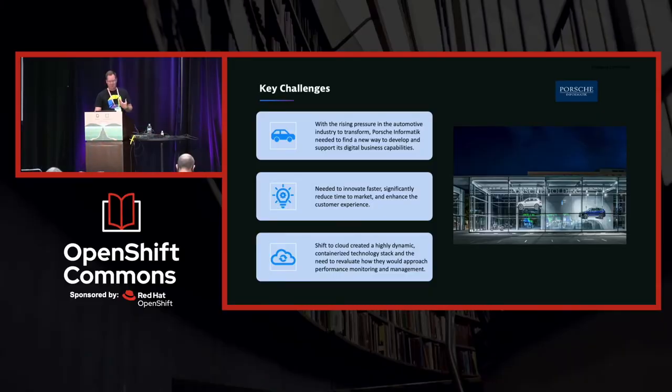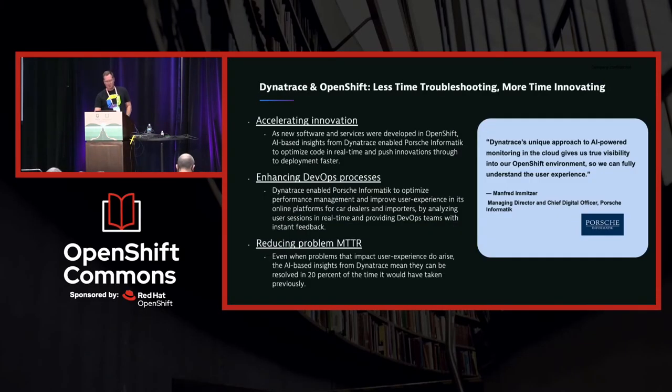That's where Dynatrace comes in. We're partnering with Red Hat because we have a fully automated agent rollout that goes into the environment through the operator model. At the heart of Dynatrace is an AI engine, and as we're drawing in AI-assisted answers from user sessions in real-time and distributed tracing in real-time, it really allows them to optimize their code and get to innovations more quickly. This is driving DevOps to deliver things faster, reducing mean time to resolution as a result of new features they're introducing.